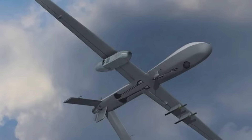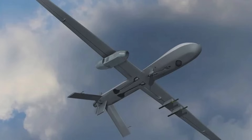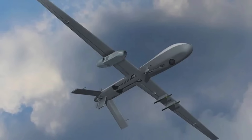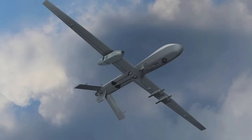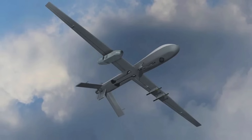A few days ago, the U.S. Army showcased the MFEW-AL pod in Aberdeen, Maryland. In this video, Defense Updates analyzes how the Multi-Function Electronic Warfare Air Large MFEW-AL pod could help the U.S. dominate the EW spectrum.